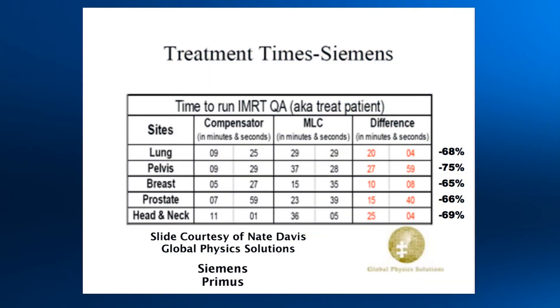This chart is a comparison for QA time on various disease sites. The data was compiled and provided by one of our users in Indiana. As you can see, the time saved using compensators ranged from 68 to 75 percent — that's a lot of time, especially over 35 or 40 fractions.